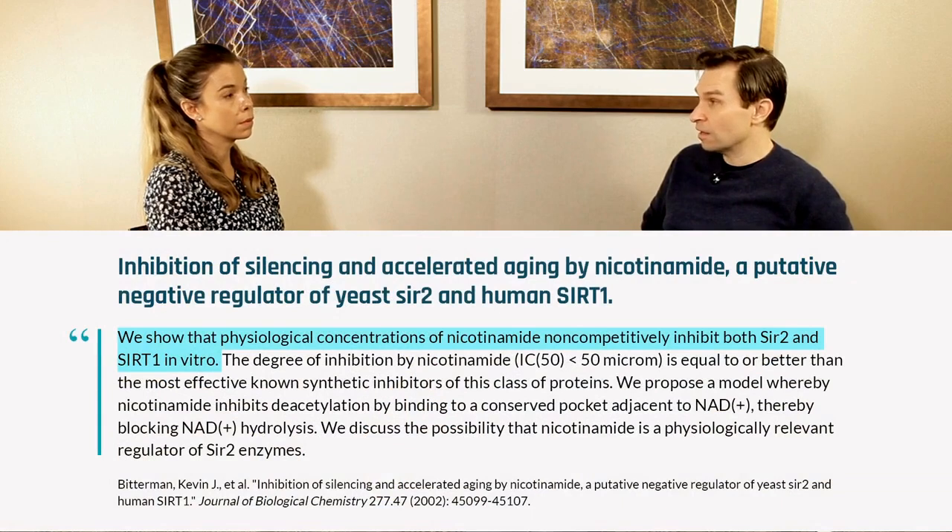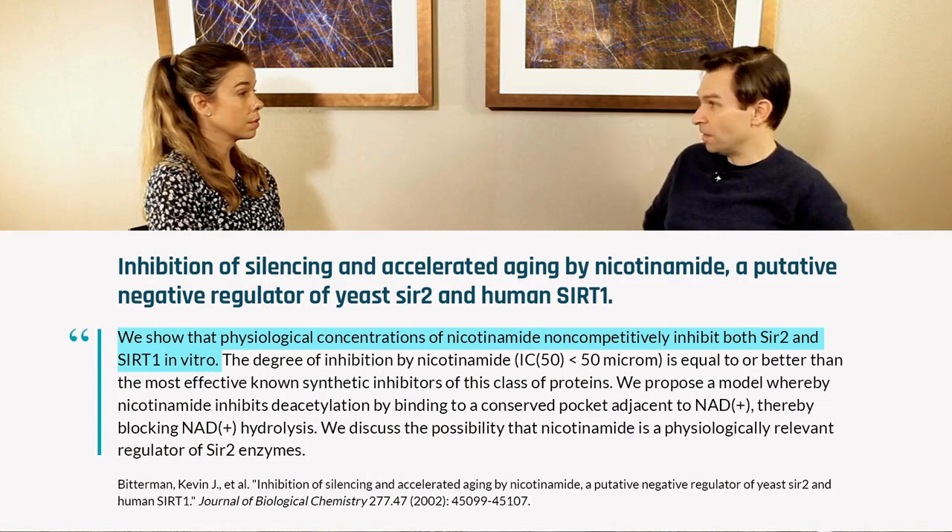Make sure your NR and your NMN is kept in the cold. If it's just on the shelf and it's not in a stabilized form, then it will degrade into nicotinamide, which is something you don't want to take high doses of. Because we've shown in my lab many years ago that nicotinamide will inhibit the sirtuins and PARP as well, and interfere with DNA repair.